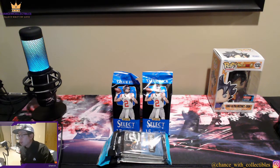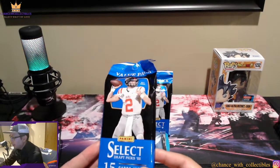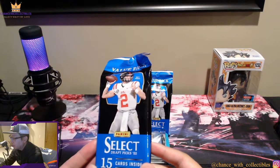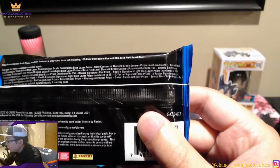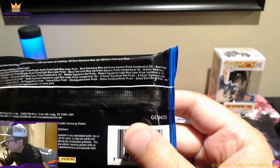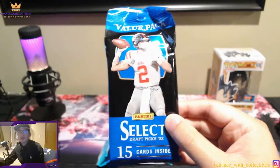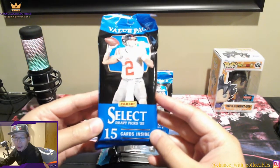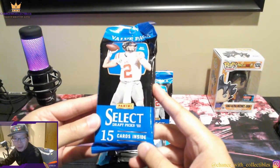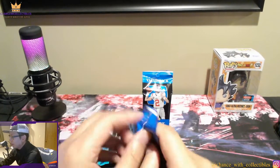For seven bucks or $6.99, it's not too bad of a rip just to see some of the new players this year. We're going to rip two of these, as well as two Optic Basketball packs. So let's go ahead and start. Each value pack has 15 cards, and you could pull colored lasers, dragon scale, numbered cards, and signatures — so that's a plus. Those will tend to hold some value in the future.